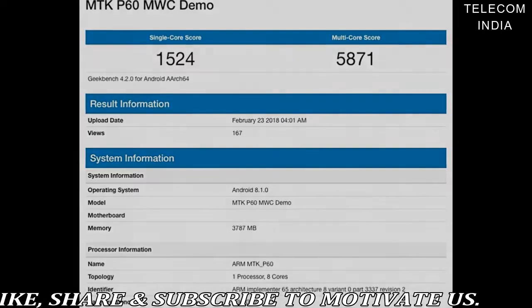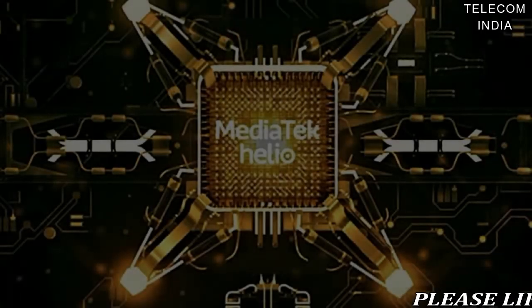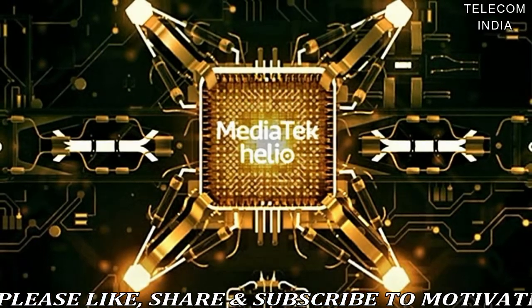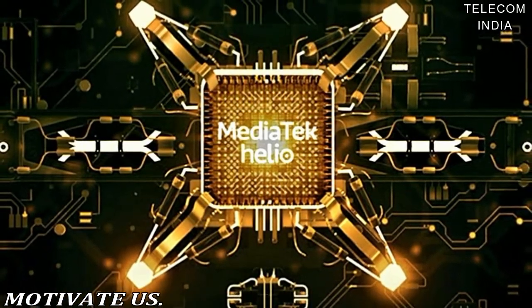Like other manufacturers, MediaTek has included a dedicated AI Processing Unit or APU to handle AI-related tasks. The Helio P60 brings MediaTek's Neuropilot technology, which provides superb power efficiency and has a processing performance of 280G MAX-S.